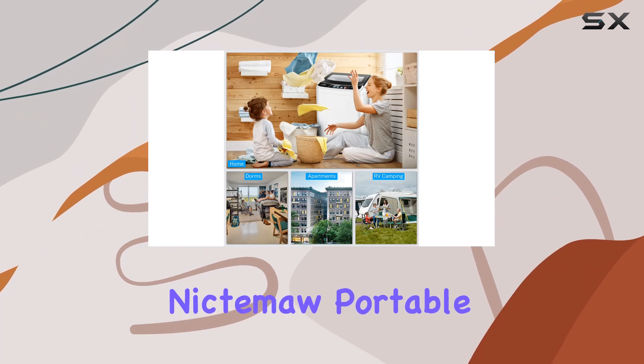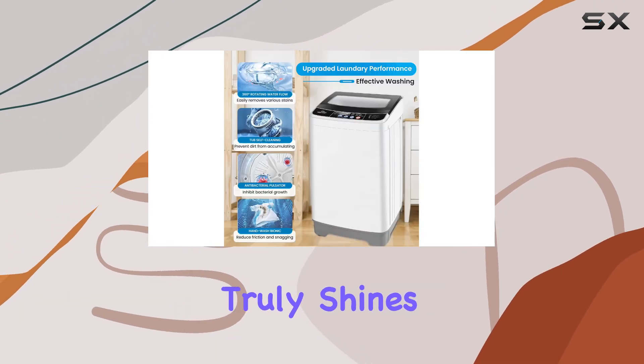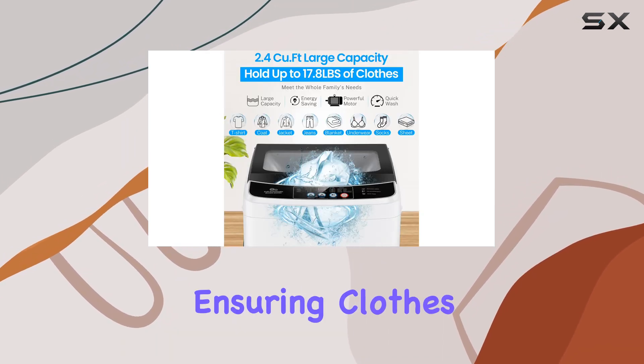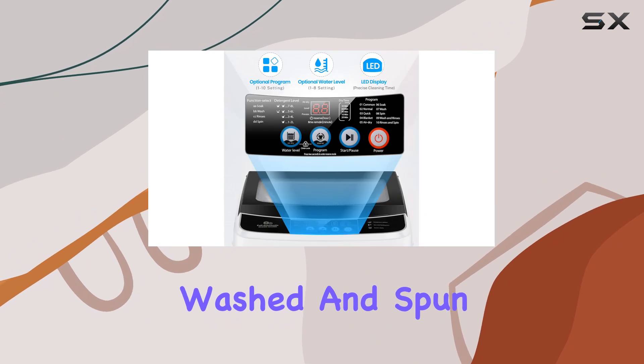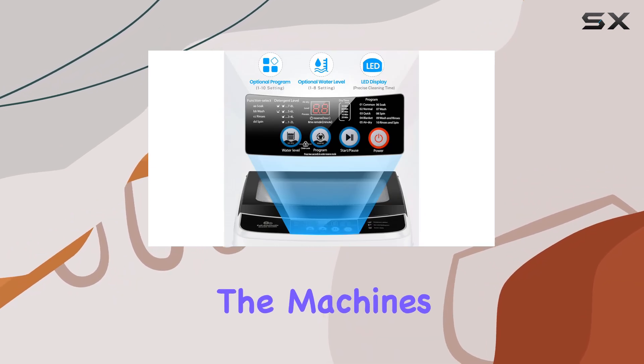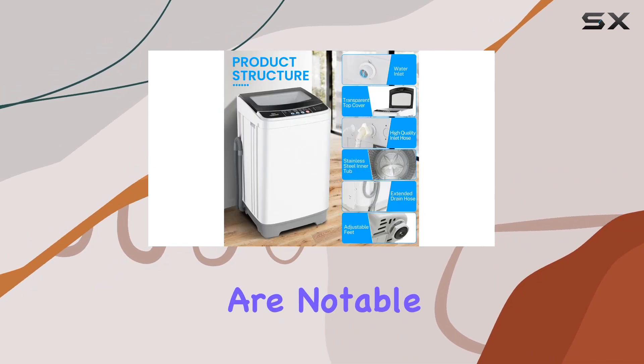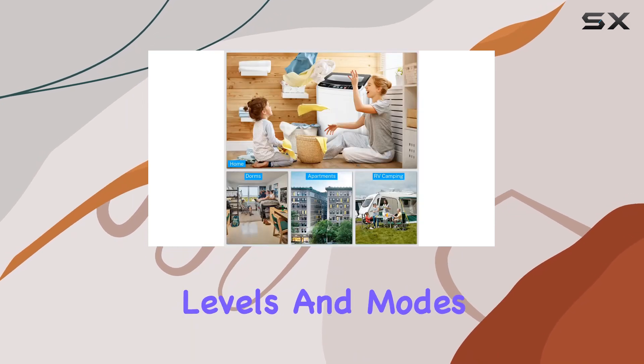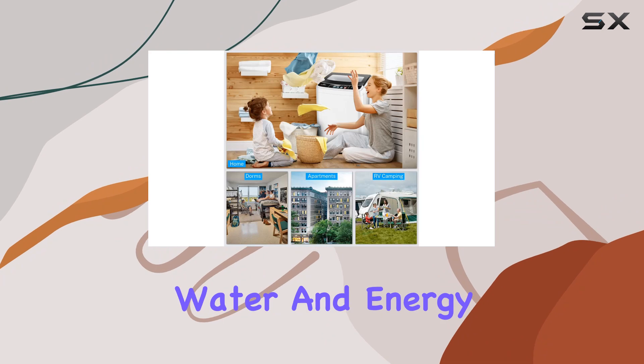Performance is where the Niktama Portable Washing Machine truly shines. Equipped with a high-quality motor, it reaches up to 2,000 RPM, ensuring clothes are thoroughly washed and spun dry efficiently. The machine's energy-saving capabilities are notable too, automatically adjusting washing time based on selected water levels and modes, promoting both water and energy conservation.